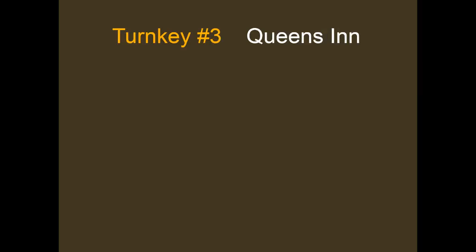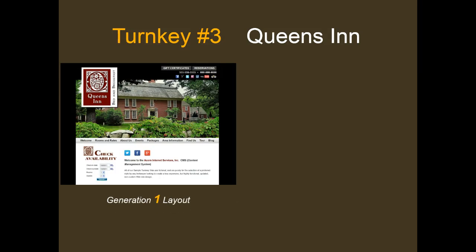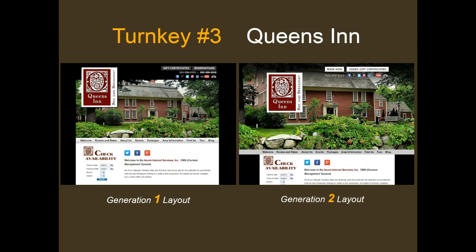Our third Generation 1 theme is the Queen's Inn theme. It is also best suited to a vertical logo with navigation below the main image and the main content right-justified in the body section. Professional photography must be a minimum of 1000 pixels wide. The Generation 2 version of the Queen's Inn theme eliminates side borders, allowing for edge-to-edge visual imagery starting at the very top of the screen, with professional photography requiring a minimum of 2000 pixels wide.